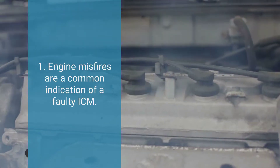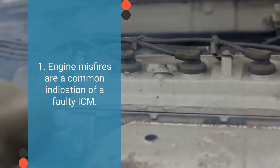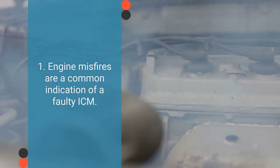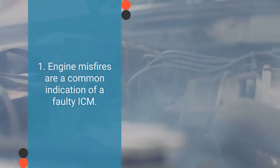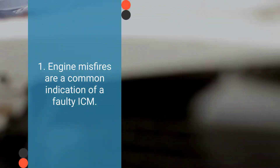Number one is engine misfires. Engine misfires are a common indication of a faulty ICM. When the ICM fails to provide accurate timing signals to the ignition coil, it can result in misfires, causing the engine to run unevenly or even stall. Misfires are often noticeable during acceleration or at higher speeds.